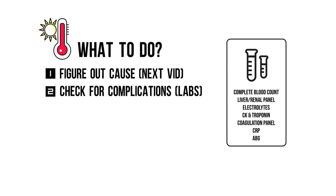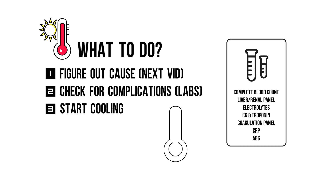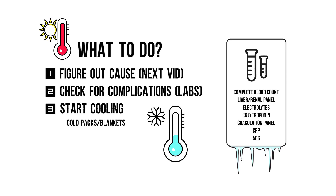Consider a tox screen for the cause. And lastly, you need to start cooling your patient. Remember that antipyretics won't work. Start cooling with cold packs, cold blankets, and IV fluids. Consider benzodiazepines for shivering and agitation. Aim for a body temperature below 39 degrees Celsius.